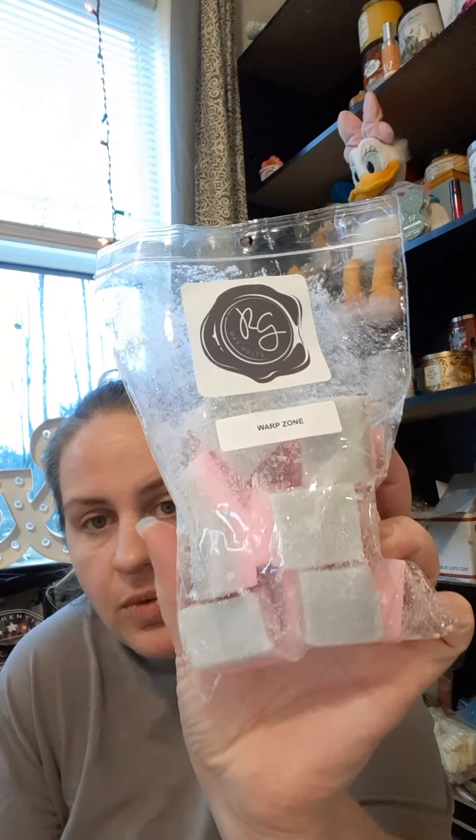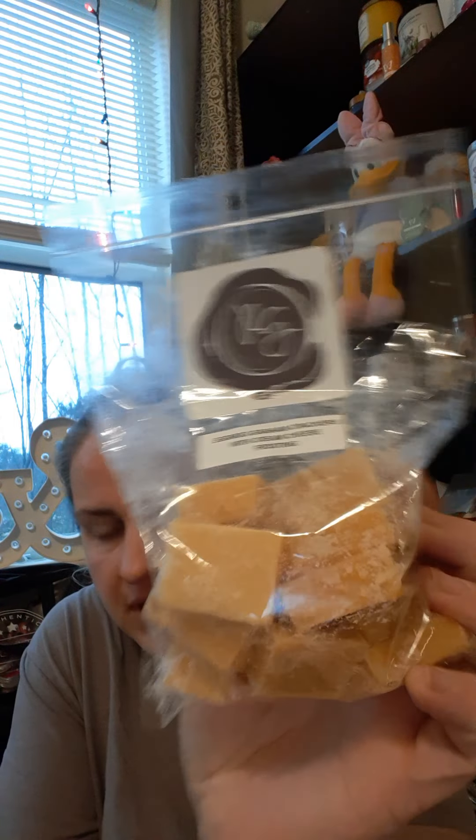You guys just heard about these because I just got them — we have Rose Girls Warp Zone, which is the peppermint cookie fluff puff set. Super yummy, we're gonna be melting into some of that. Then we have the eggnog graham crackers with cream cheese frosting — I'm already enjoying some of this.